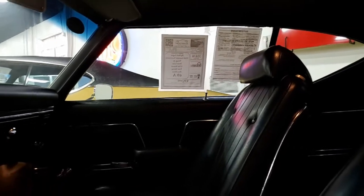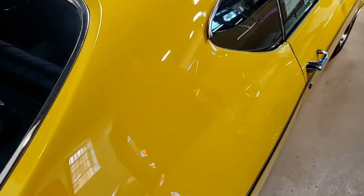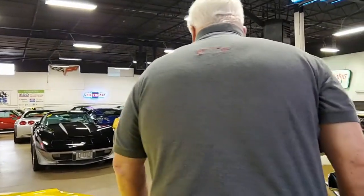You can see the automatic transmission. Seats are in good to very good condition. She is clean underneath — you'll see that by the pictures of the undercarriage on the website.